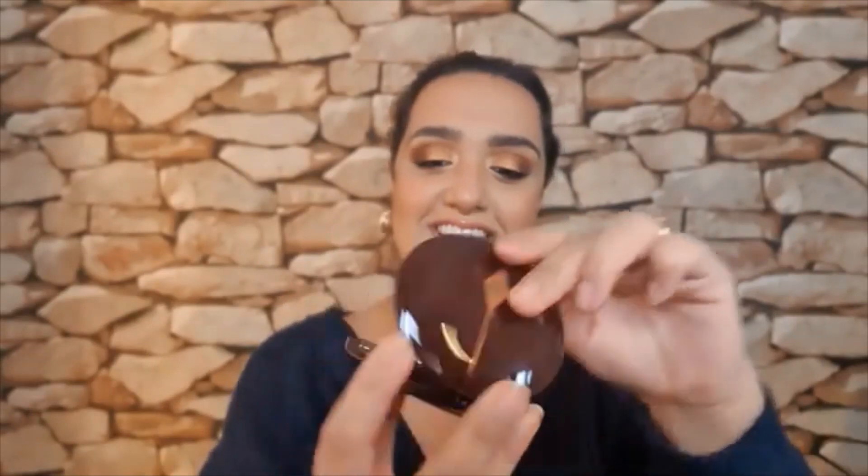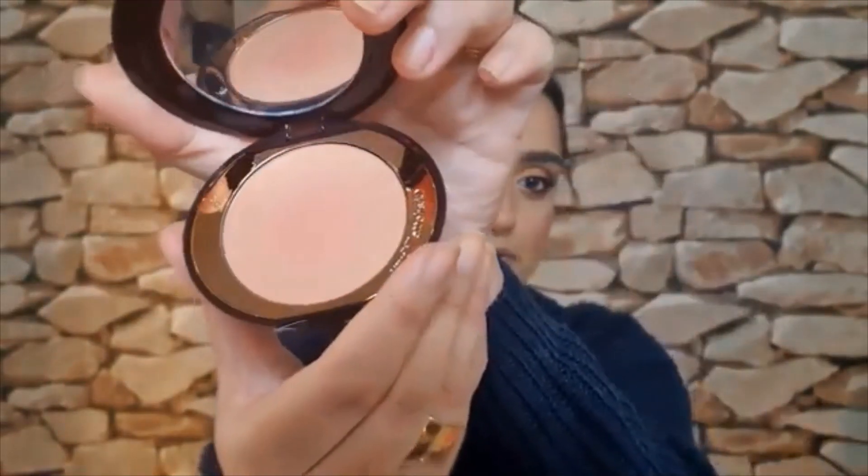This is the Cheek to Chic Swish and Pop Blush in Ecstasy. This is a lot lighter for me than I wanted, but I actually wanted to try this because of the pop of pink. Next item.